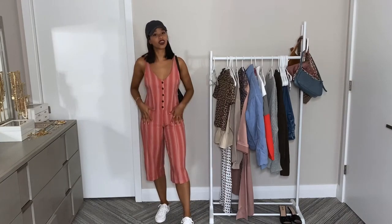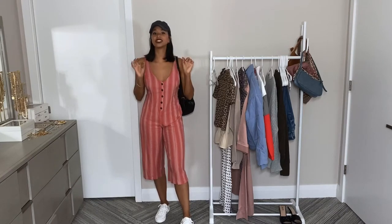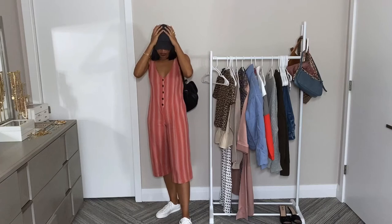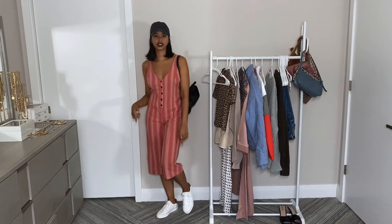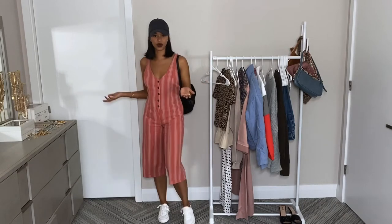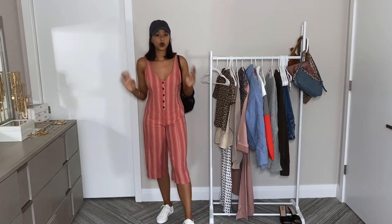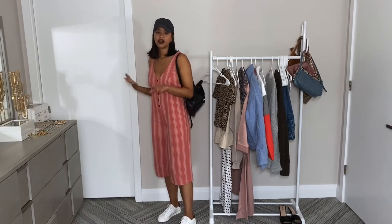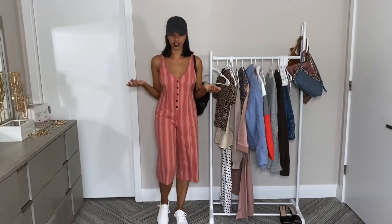For the next outfit, I paired a cap with a jumpsuit. I literally went into my closet and picked one item from every type of category to show you that you can wear a baseball cap with pretty much anything. I have this gray cap from Amazon paired with a pink jumpsuit, white sneakers, and a black backpack — I think it looks so good together, super cute. The key is sticking to neutral caps — black, gray, all the basic neutral tone colors — because then they can go with pretty much any outfit.